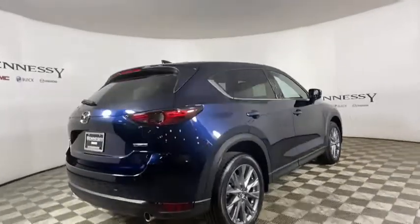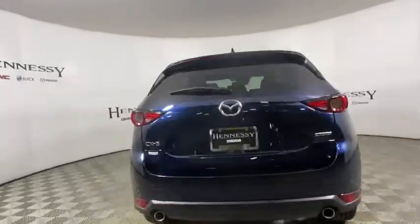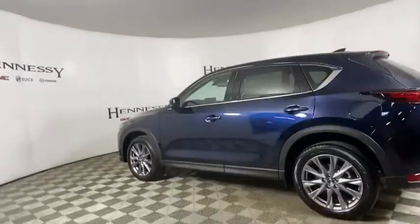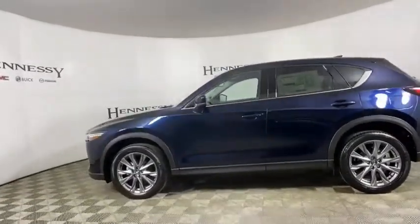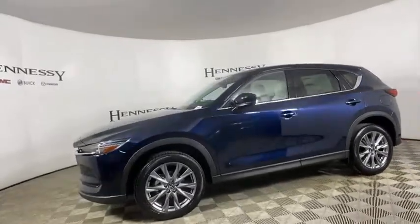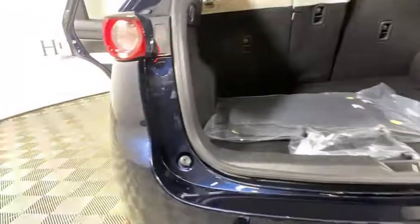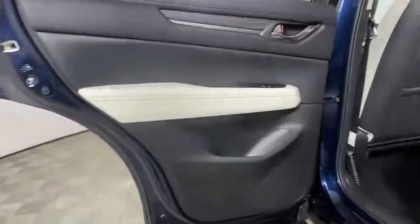Here are some of this vehicle's great options: traction control, power liftgate, power passenger seat, dual airbags, alloy wheels, power steering, four-wheel disc brakes, trip computer, heated steering wheel, electronic stability control, fog lights, heated front seats, rear window defroster.